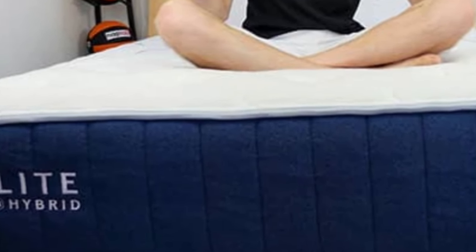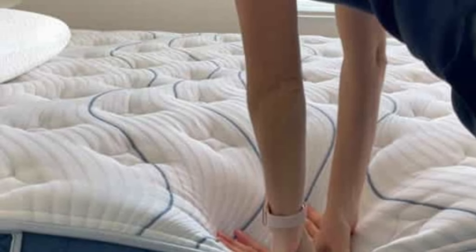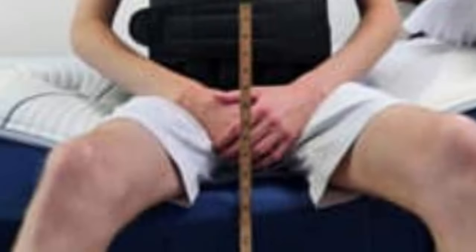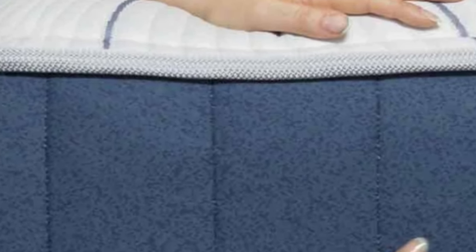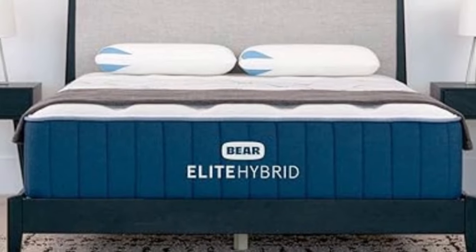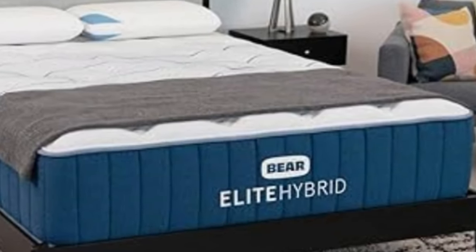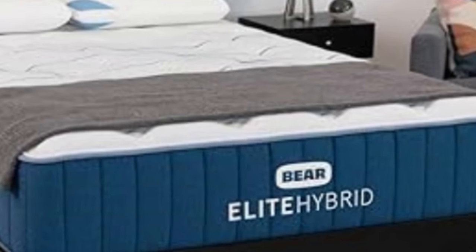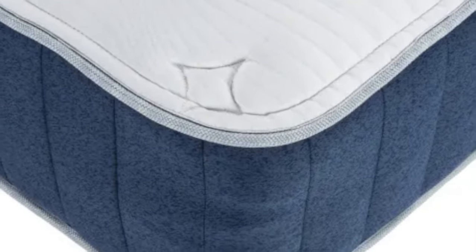The bed starts with a quilted cover followed by a memory foam layer that closely contours to the body. A transitional polyfoam layer enhances the contouring but has a firmer feel, helping support the body and preventing it from sinking. The support core is composed of pocketed coils that excel in support while also having a responsive feel, with the coils zoned to boost support to the lumbar area.